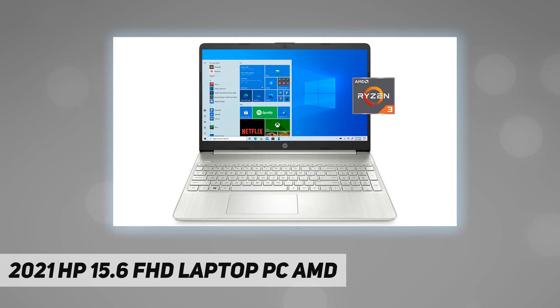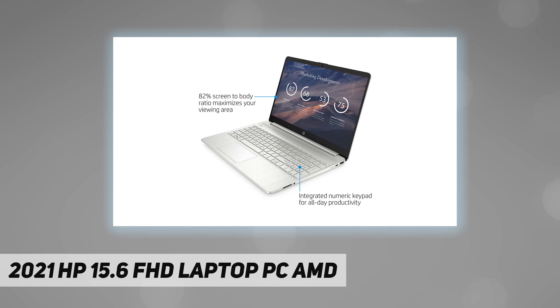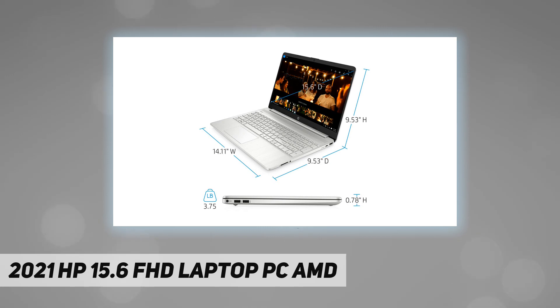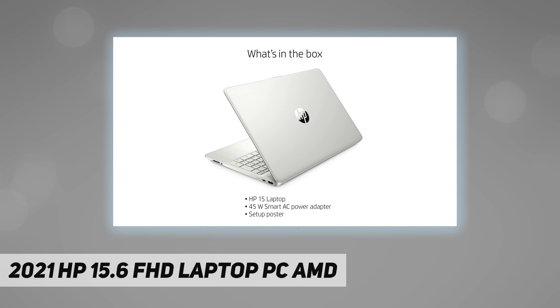802.11 B/G/AC and Bluetooth 5.0 combo. Keyboard: no backlit keyboard. Camera: HP TrueVision HD camera with integrated dual-array digital microphone. Operating system: upgrade to Windows 10 Pro. Ports and slots: 1x USB 3.1 Gen 1 Type-C, 2x USB 3.1 Gen 1 Type-A, 1x AC smart pin, 1x HDMI 1.4b, 1x headphone/microphone combo, 1x multi-format SD media card reader.